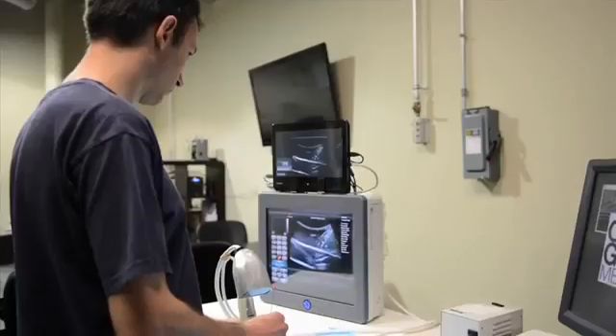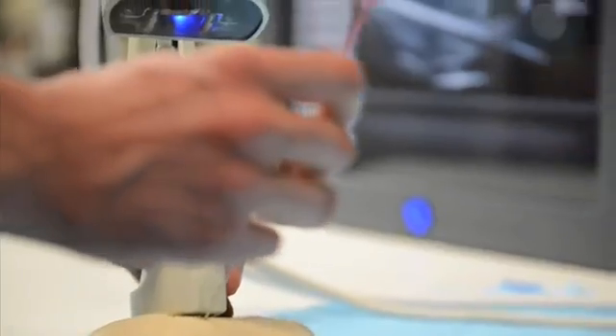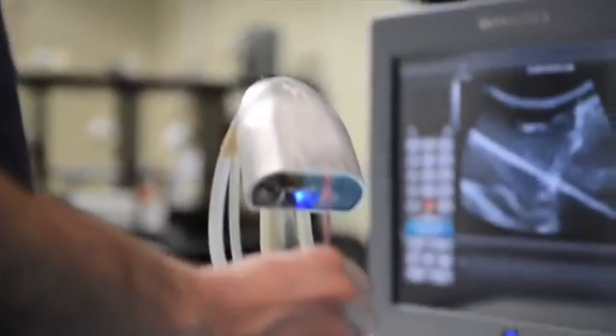ClearGuide Medical has developed a device that greatly simplifies the process of doing an image-guided needle stick, like a biopsy with ultrasound. Even a skilled interventionalist will spend 5, 10, 20, or 30 needle sticks in order to get to the target. We can take those difficult procedures and make it one, two, or three needle sticks.